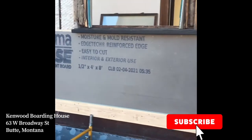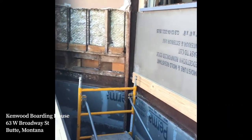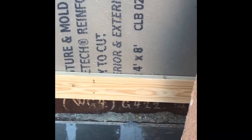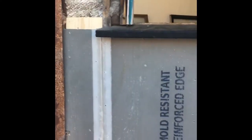We're here at the north window well at the Kenwood building early in the morning. Just wanted to show you the great progress the crew made yesterday — got the whole bottom level here all rocked in, all the seams mudded and taped, so that's ready for the wire mesh to go on and we can start parging down there.